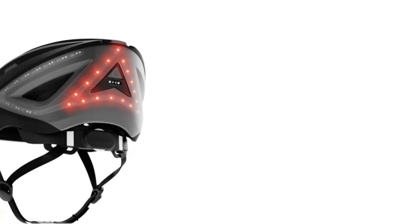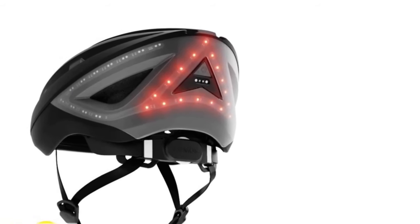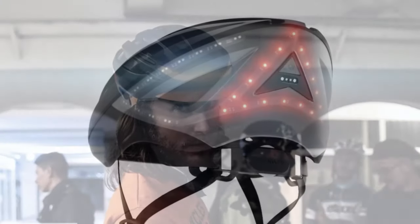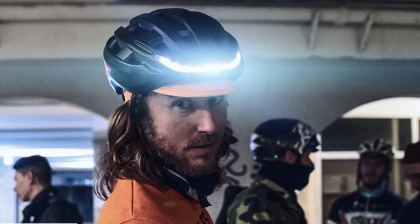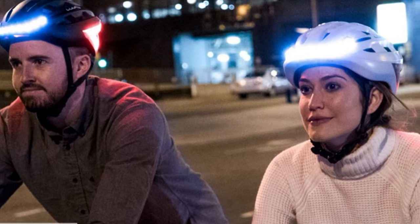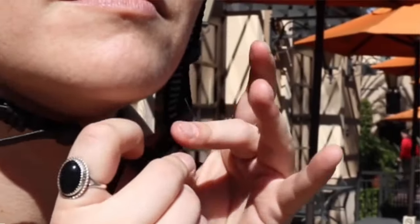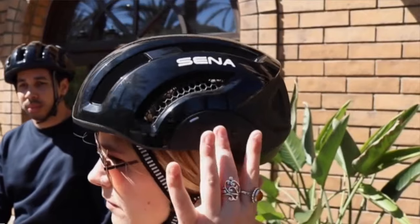Smart Bicycle Helmets are a new technology designed to make cycling safer. These helmets have built-in sensors that can track your speed, distance travelled and other data. They can also have GPS tracking, headlights and taillights, crash detection technology, communication features and audio features. Here are some of the benefits of using a Smart Bicycle Helmet. Increased visibility: the built-in lights can make you more visible to drivers, especially at night.